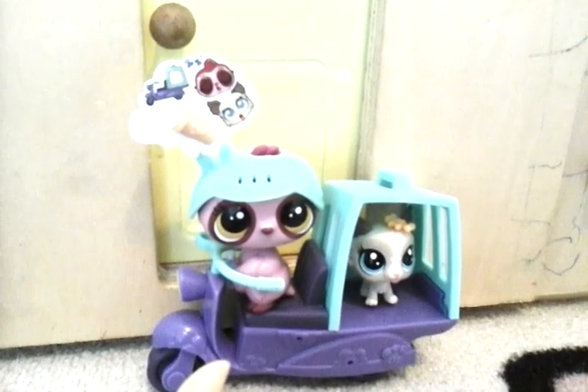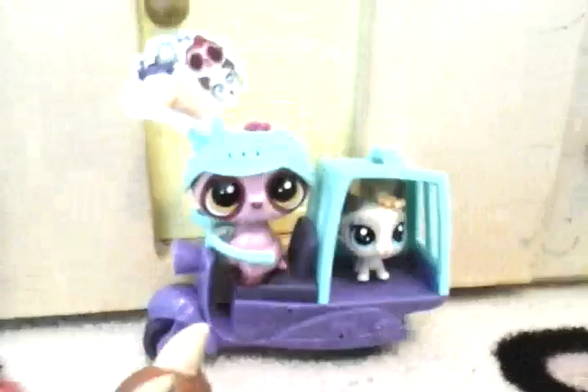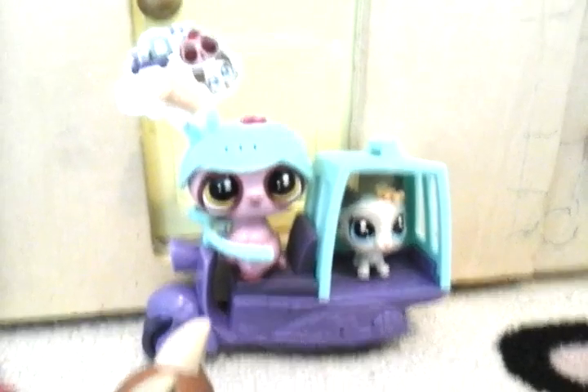Tell me in your comments, guys, do you like these two Littlest Pet Shops? Tell me if you like the set, and tell me if you're a big fan of Littlest Pet Shop, and subscribe to my channel and give this video a big fat thumbs up.